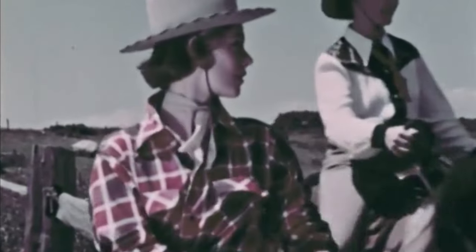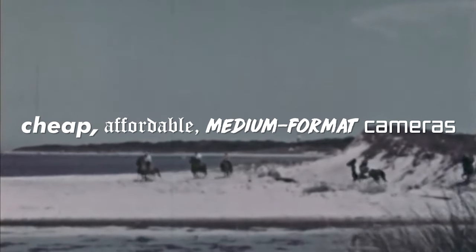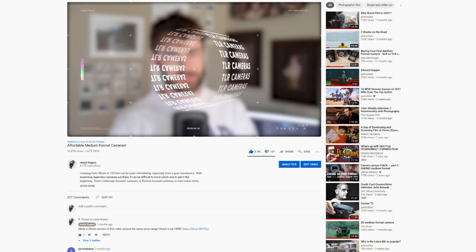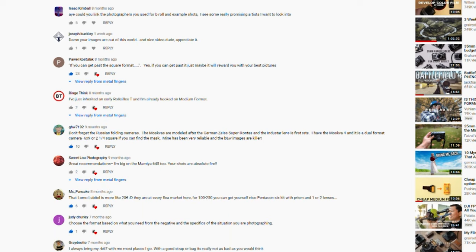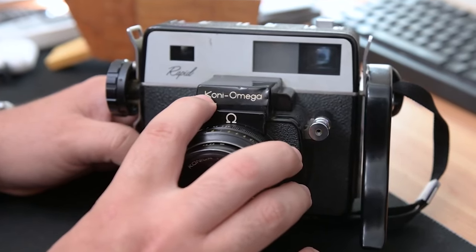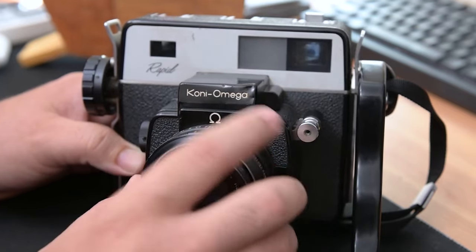How's it going everyone? Welcome back to another video. In today's video we're going over some cheap or affordable medium format cameras. I actually covered this topic in a previous video on the channel, but I had a ton of comments wanting another one and also giving me feedback on some cheaper, less known cameras. So I figured I would compile a list, did some research and yeah, here we are. Let's just jump right into it.